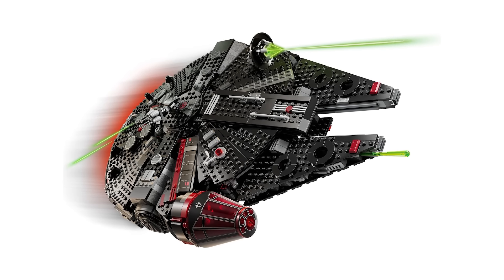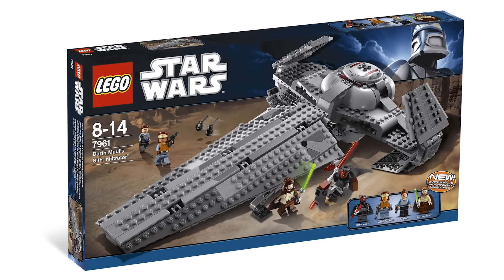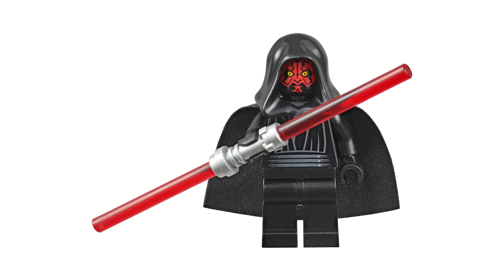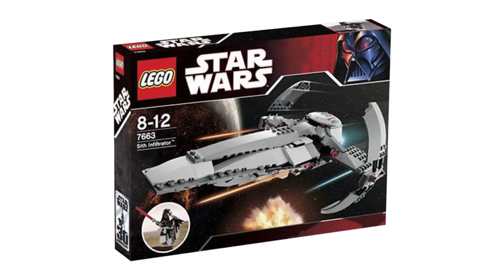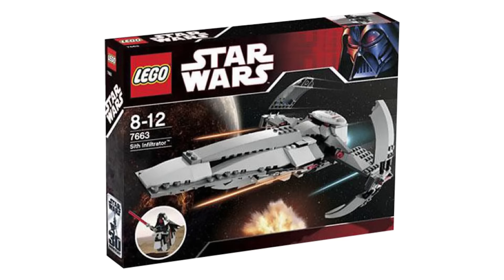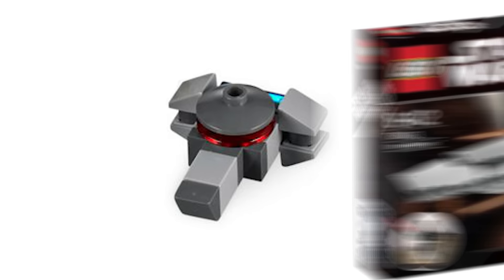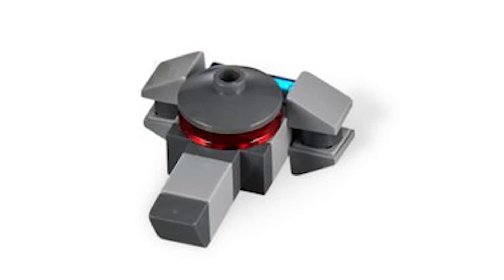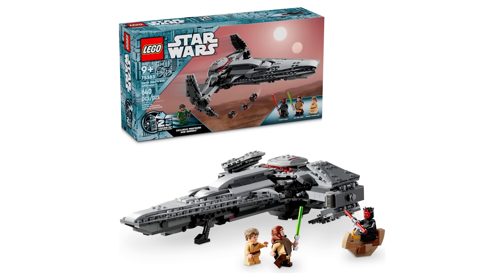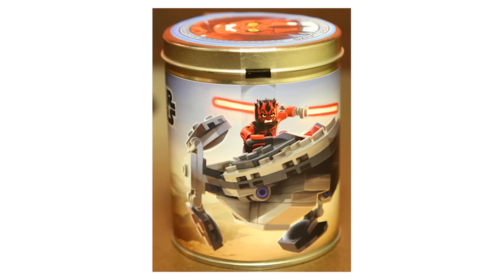Although the Millennium Falcon unquestionably deserves star treatment, there's another ship that LEGO has a seemingly random obsession with: Darth Maul's Sith Infiltrator. This ship is certainly stylish, and Darth Maul is one of the coolest Star Wars villains, but the ship only appeared in a single movie — Episode 1 — and was only on screen for about 30 seconds. Nonetheless, someone over at LEGO must really love it, because we've gotten a total of 10 different versions of this ship, from Advent Calendar mini-builds, to Micro Fighters, to a recent 2024 set, and even an odd promo set from San Diego Comic-Con 2012 that came in an aluminum tin.